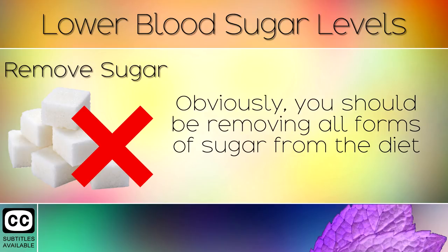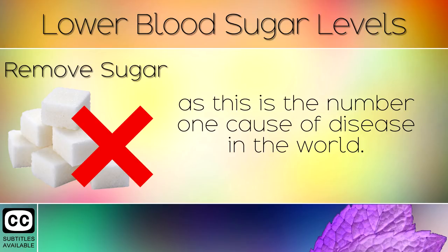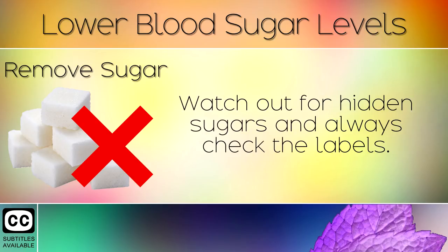10. Remove Sugar. Obviously you should be removing all forms of sugar from the diet, as this is the number one cause of disease in the world. Watch out for hidden sugars and always check the labels.